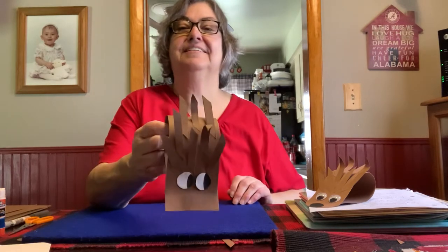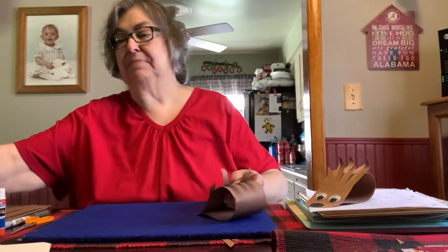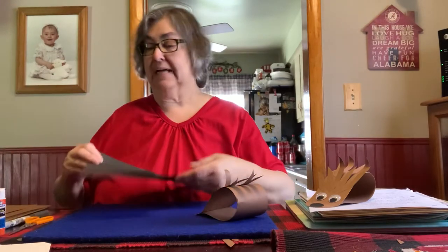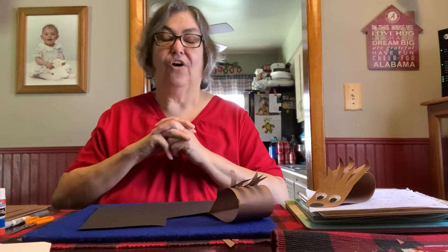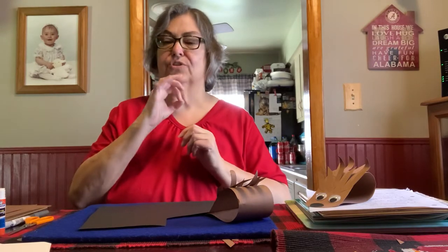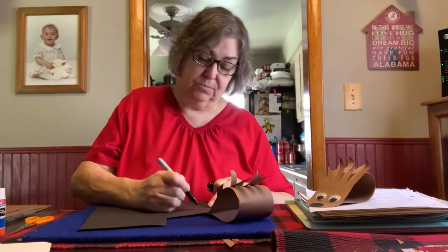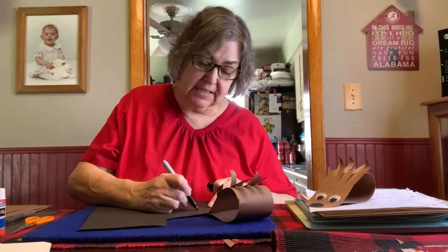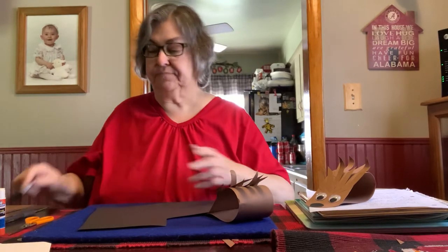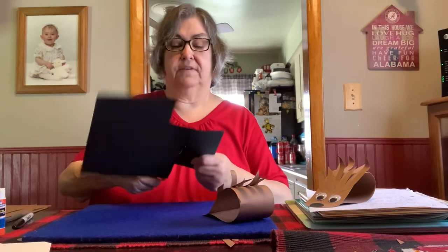There we go. So here's what we've got so far. Then you need black paper, or white paper and color it black, whichever way. Now you need an oval shape — not a circle, you need an oval shape. And I'm going to try doing this freehand. I try to make it a little bit bigger because then I can cut it down if I need to. And I save my scraps, at least my big scraps, because I need the supplies.